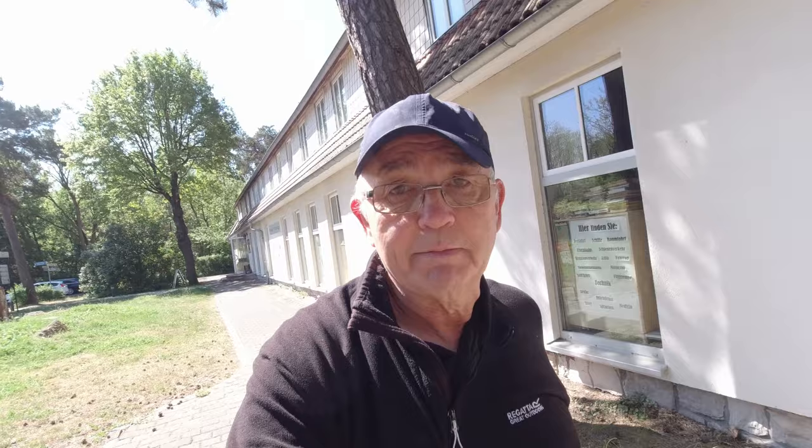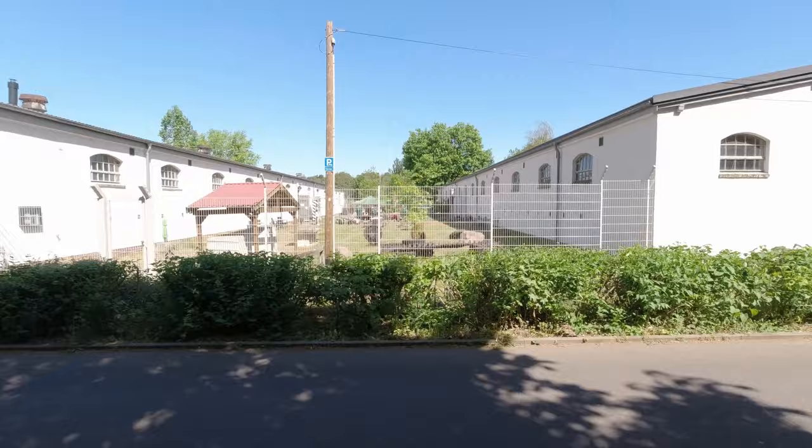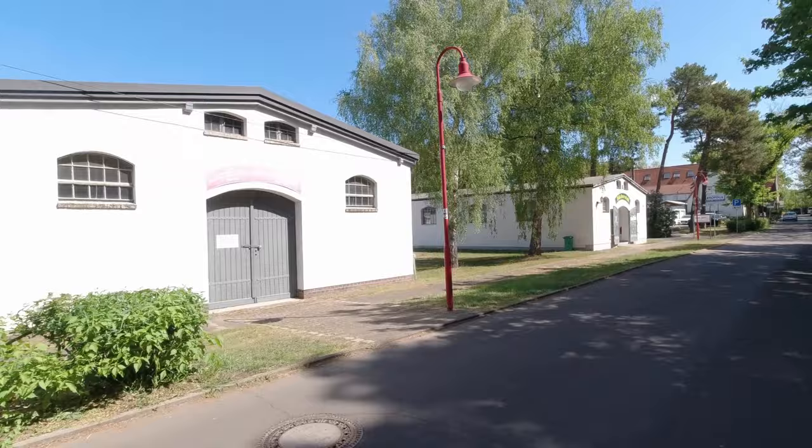Come along and have a look at what's at Maybach 1 and 2 bunkers and the Zeppelin bunker as well. Before we look at what's left of this complex, let me give you some military history and background of Wunsdorf-Zossen from World War 1 and World War 2.